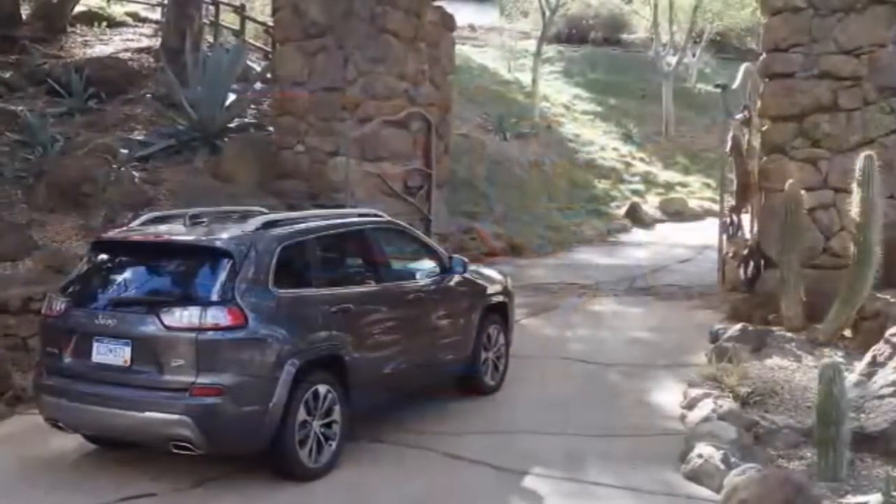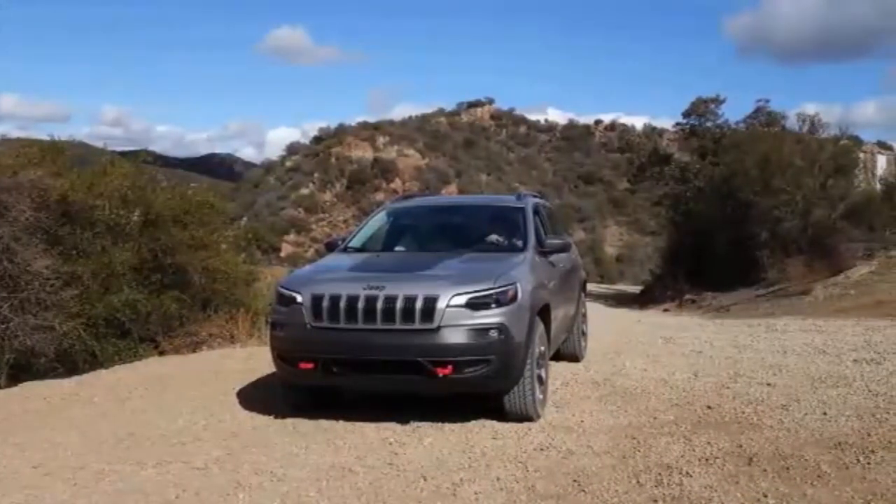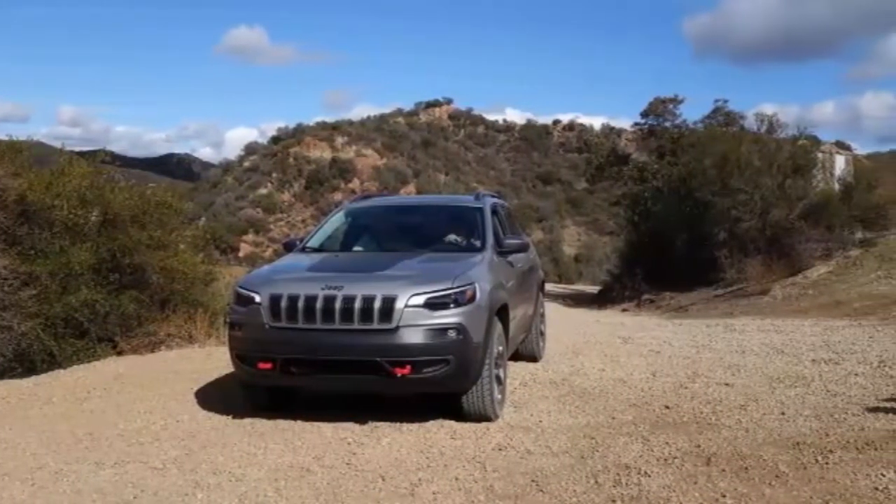Looks-wise, the Cherokee looks closely related to the previous model but without the controversial fascia. Instead, it gets a blunt and more toned-down grille that's integrated with its new aluminum hood. There are five cool new wheel design options, including the first-ever 19-inch ones for the Cherokee.